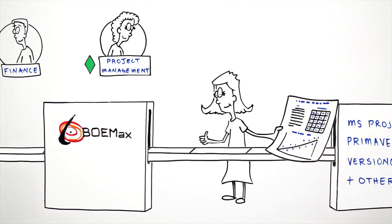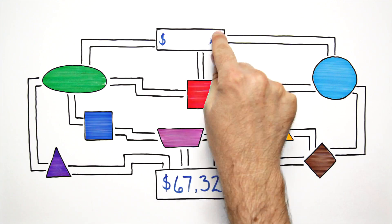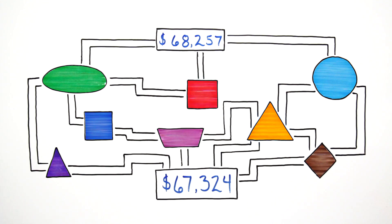One of Jen's favorite time-saving features is the way she can send data back and forth between BOEMax and master scheduling software. Because the system is automated, Jen easily and quickly makes changes and considers price-to-win scenarios.